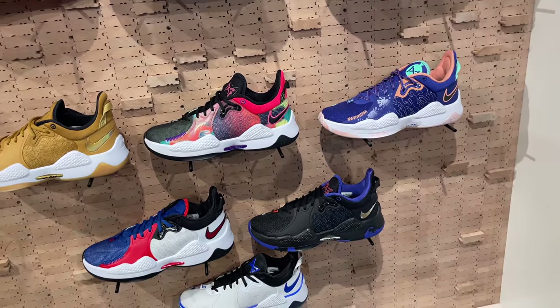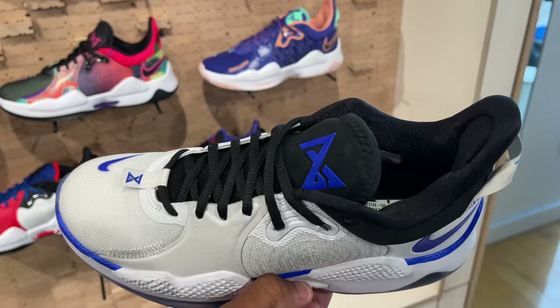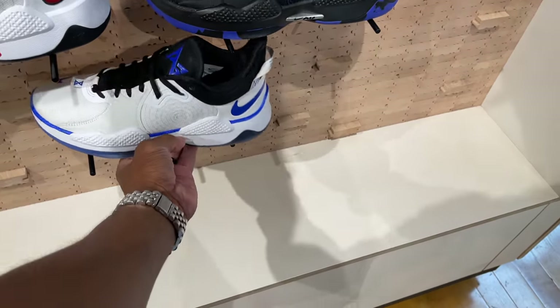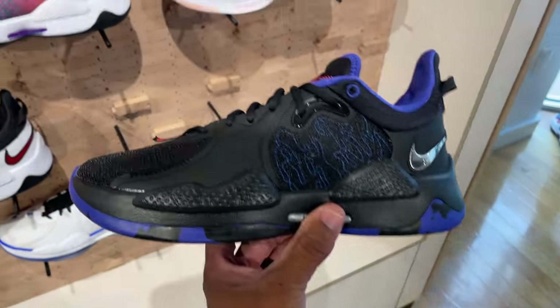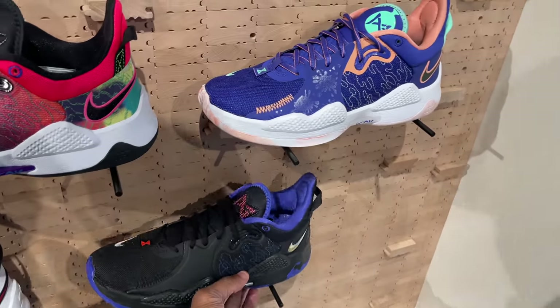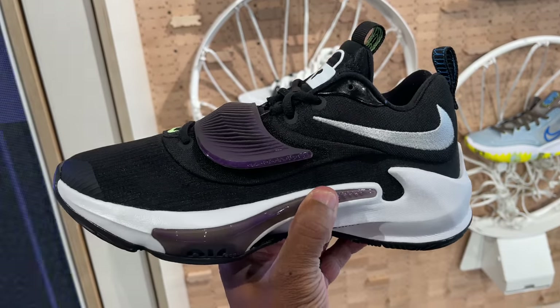We got a whole bunch of PGs towards the bottom, even the PlayStation joints — which I do have at the crib. These shoes are very light. Look like they'll make a good basketball shoe, though I have not played in mine yet. And I love this colorway right here. PG5, multiple colorways. They also got the Greek Freak 3s.